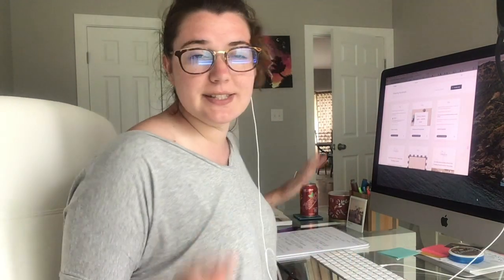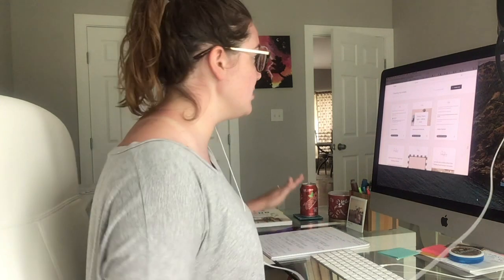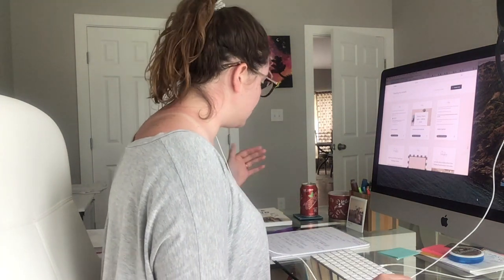I have notes right here because these are very fresh Flowdesk features that they just released and talked about today, so we can go through these together.